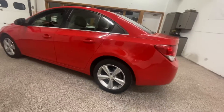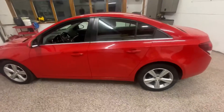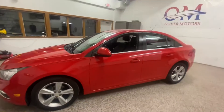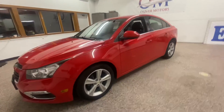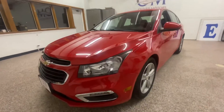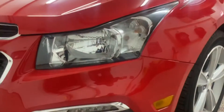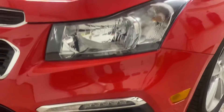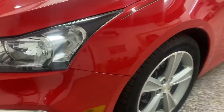A safe and reliable sedan that's perfect for anyone from the first-time driver to someone making that long commute. This gorgeous 2015 Chevy Cruze 2LT is one of the newest pieces of inventory at Oliver Motors. With its red on black, this is definitely going to be a car that's not around long.